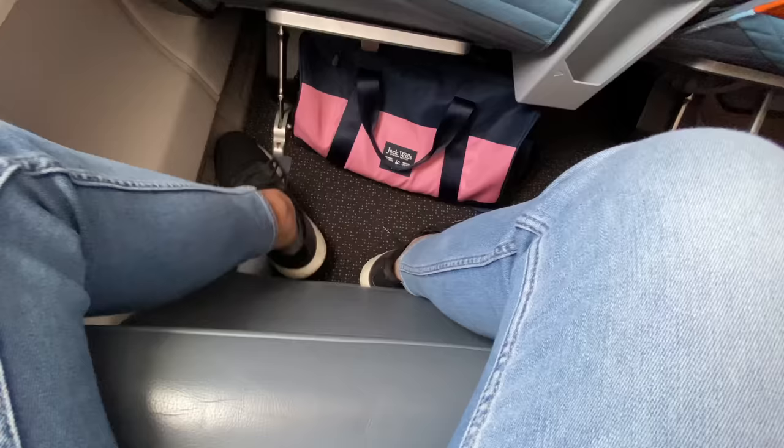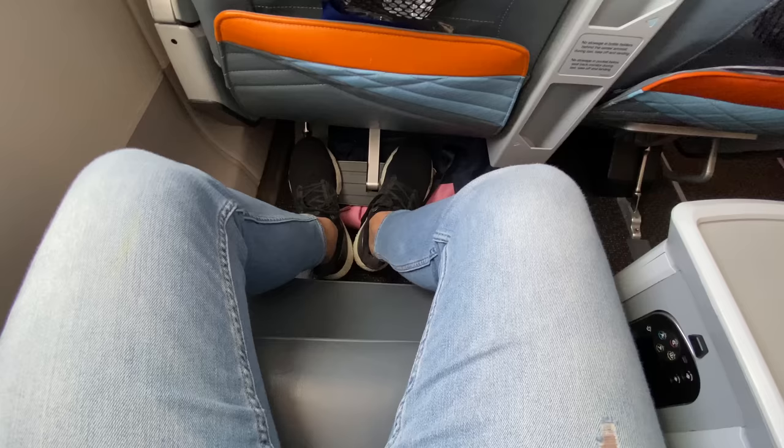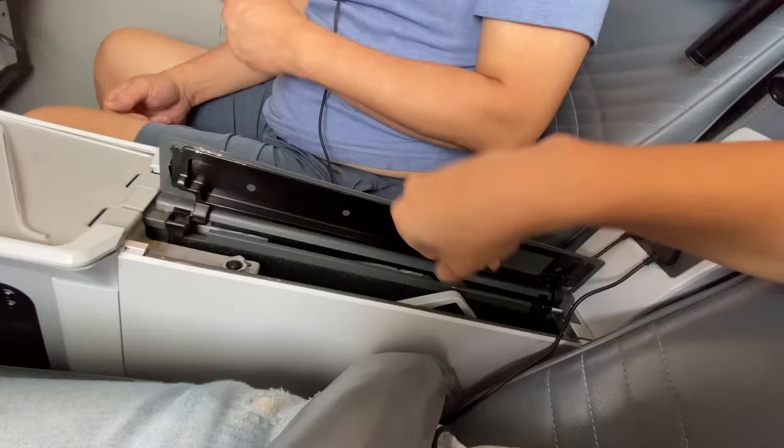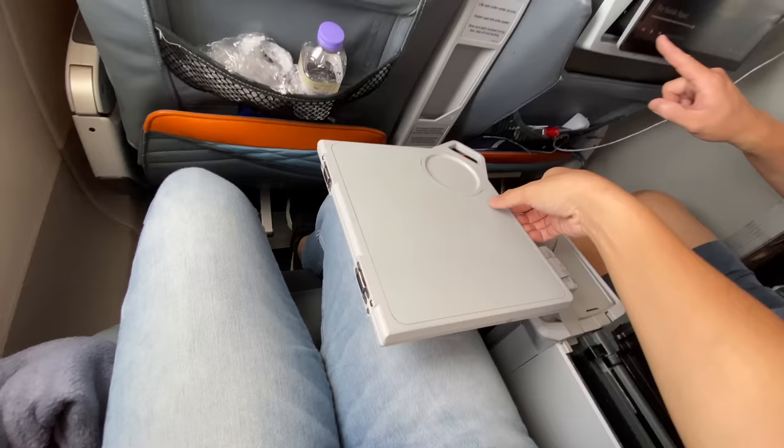Now I'm going to show you the leg rest and foot rest. The leg rest is here and the foot rest is here. I couldn't show you the recline on video, but it was really comfortable and I found this to be a very ergonomic chair — almost like a cradle as you recline. Now it's time for the meal service, so let's take out the tray table from the armrest.